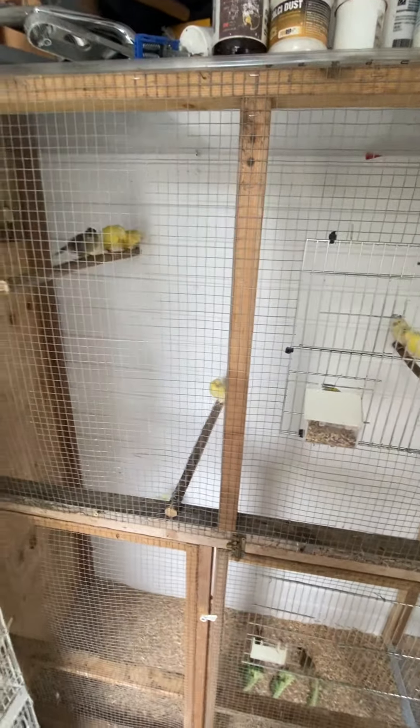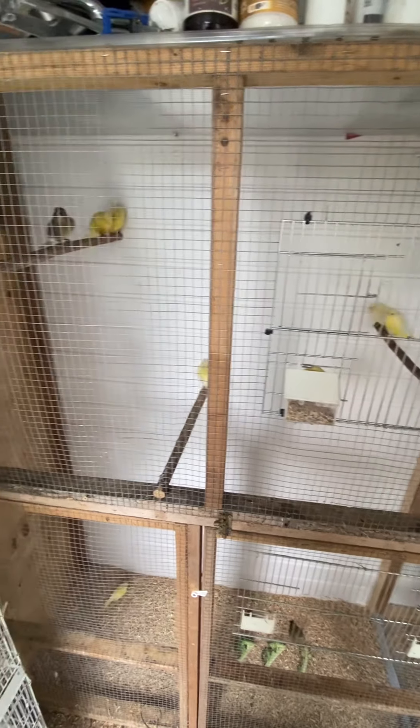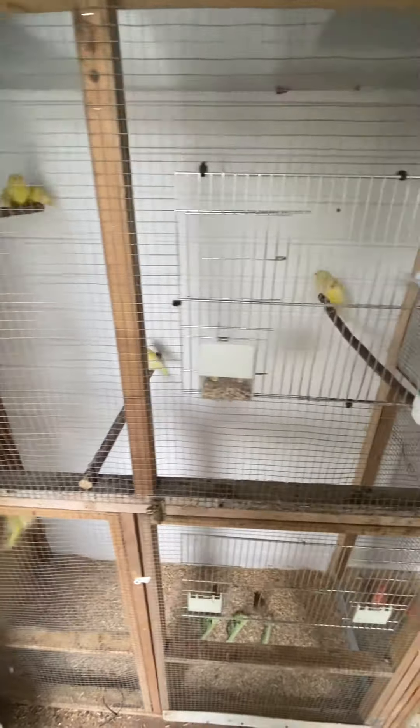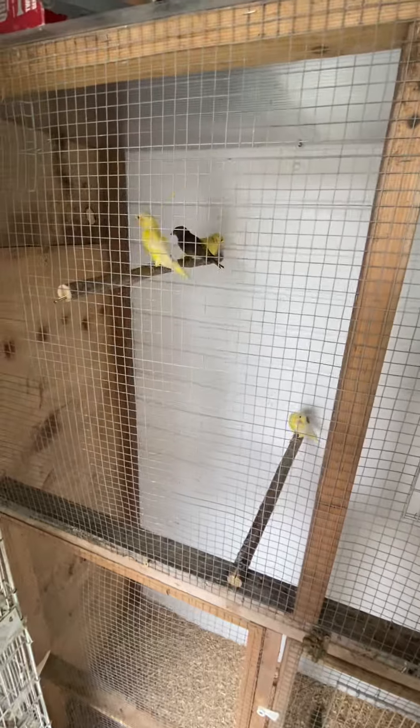Definitely going to have a good crack at some mules next year. Obviously a lot of these have to go because I'll probably only keep two pairs maybe, so a lot of them are going anyway. I've put the cocks in with the hens — I don't think there's going to be any squabbling now, as they're nearly finished molting.